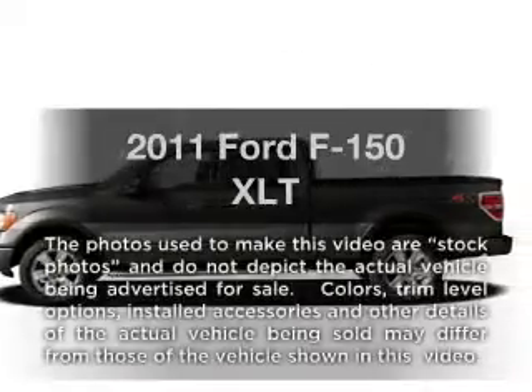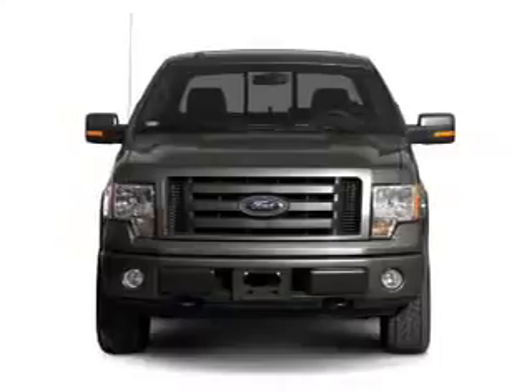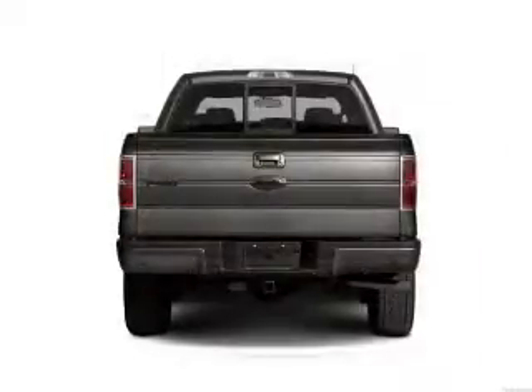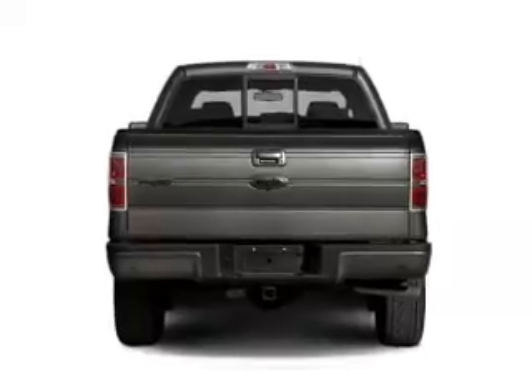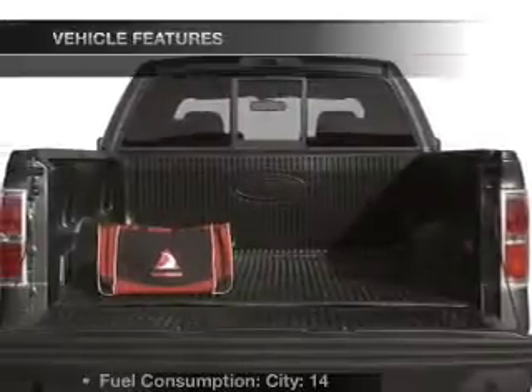Introducing the 2011 Ford F-150 — everything you need under one roof with this great vehicle. With a reliable 6-cylinder engine connected to a smooth-shifting 6-speed automatic transmission, brake safely with the anti-lock braking system.